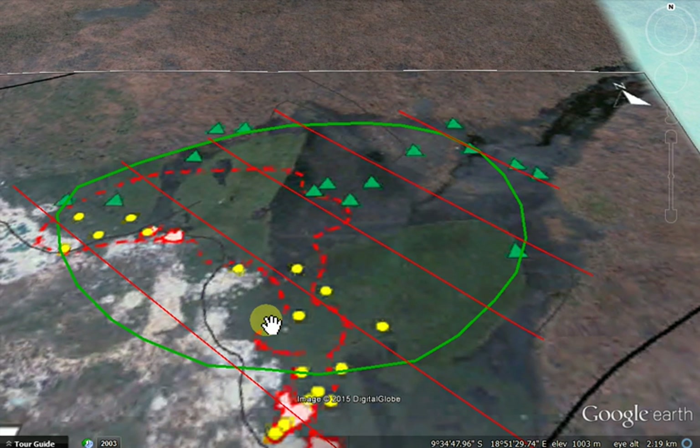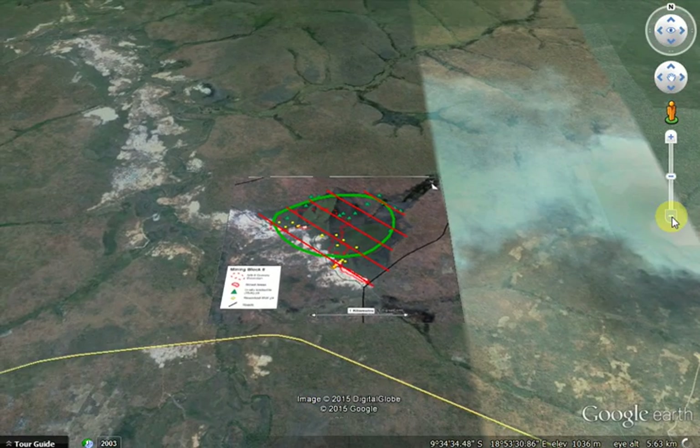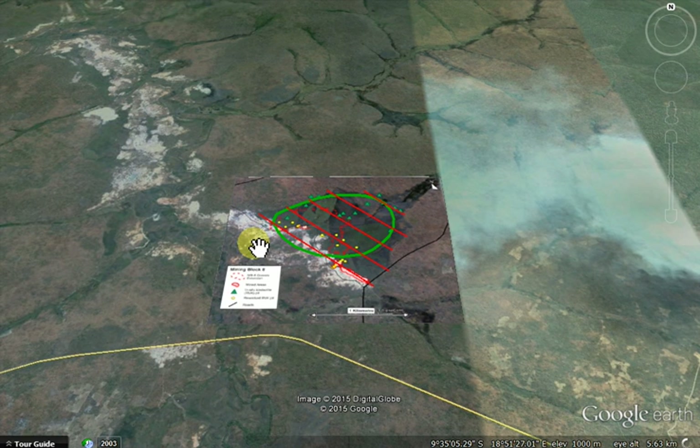Now if we zoom right out you can see these are the workings of the artisanal miners that have probably spanned many years if not decades. Interestingly, when you look at areas further south and further east, you don't see many of these workings.